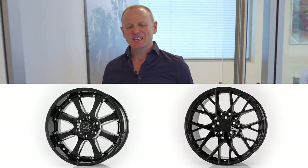Welcome to TSW. We want to talk today a little bit about the advantages of selling TSW wheels.